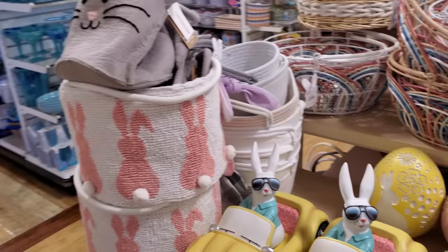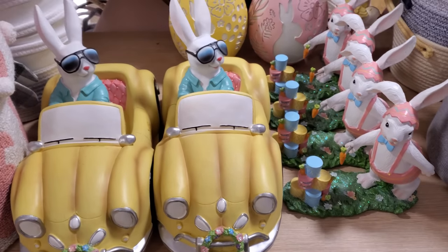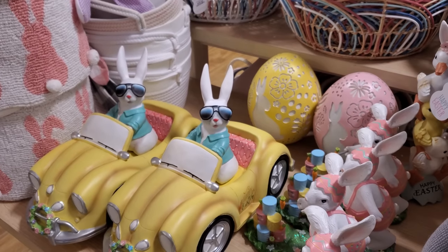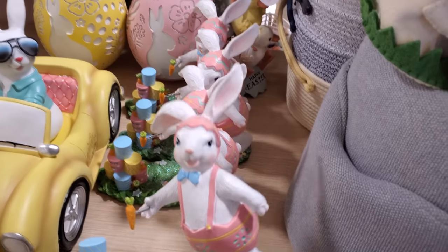I made it into HomeGoods! Check out this bunny — and look at that wreath, that is really cute. This guy right here is only $29.99. I honestly thought he would be $50 because sometimes they can be $50. Look how cute!